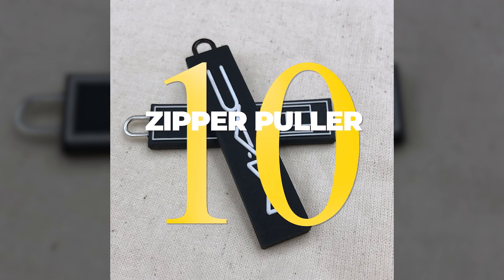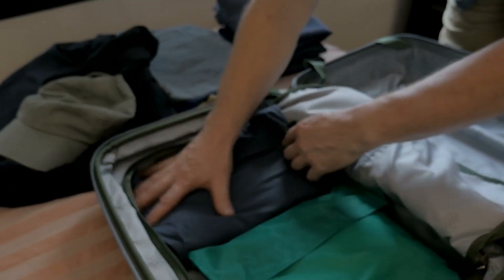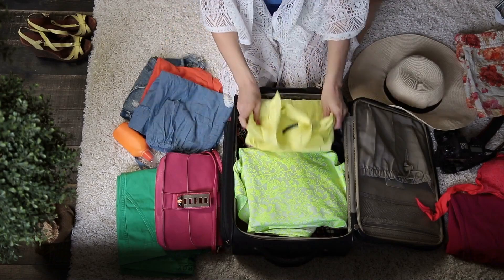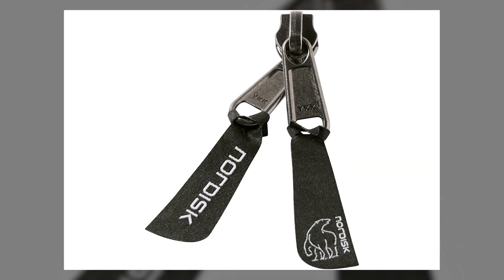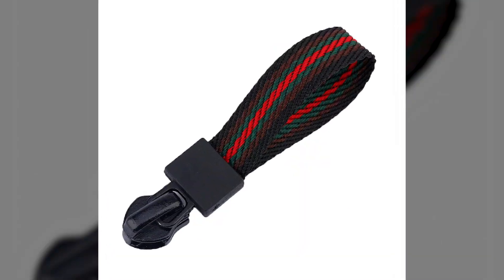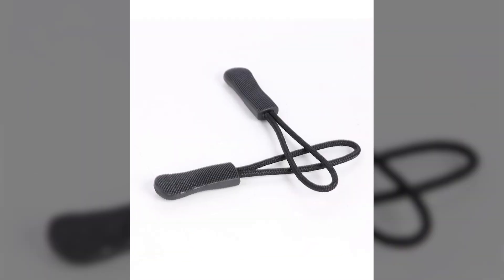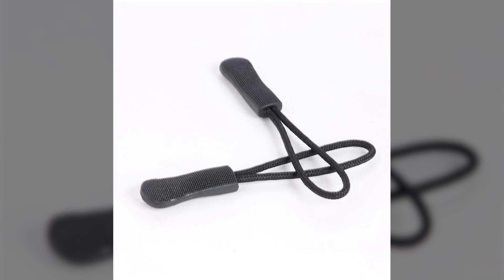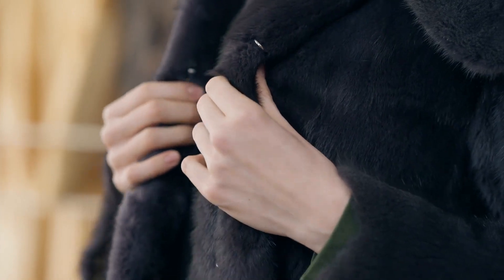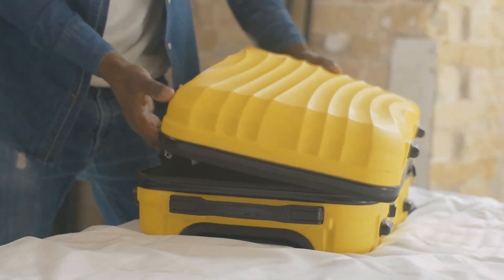10. One of the trickiest things about packing for travel is trying to figure out which clothes you should bring and which you'll have to leave behind. But with a zipper puller, you won't have to make those tough choices anymore. A zipper puller is a small device that attaches to the end of your zipper, making it easier to open and close. That means you can pack your favorite dress or your winter coat without worrying about having to fuss with the tiny zipper when you're in a hurry to get outside and explore.